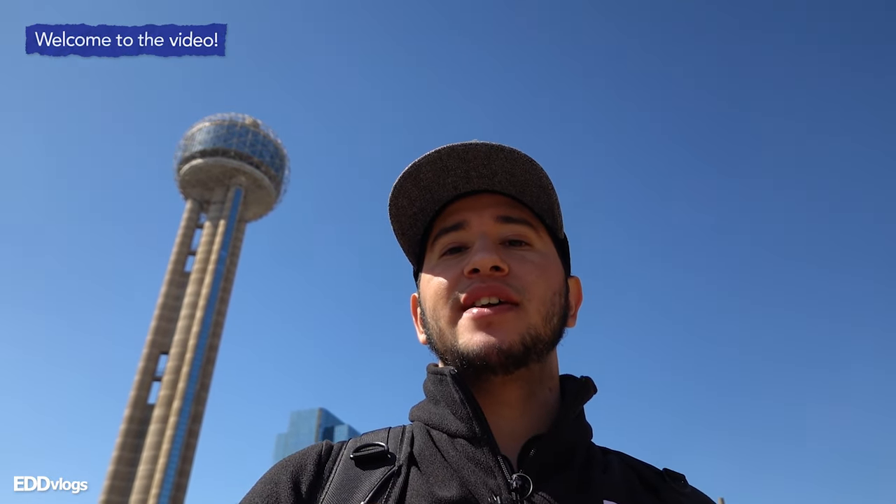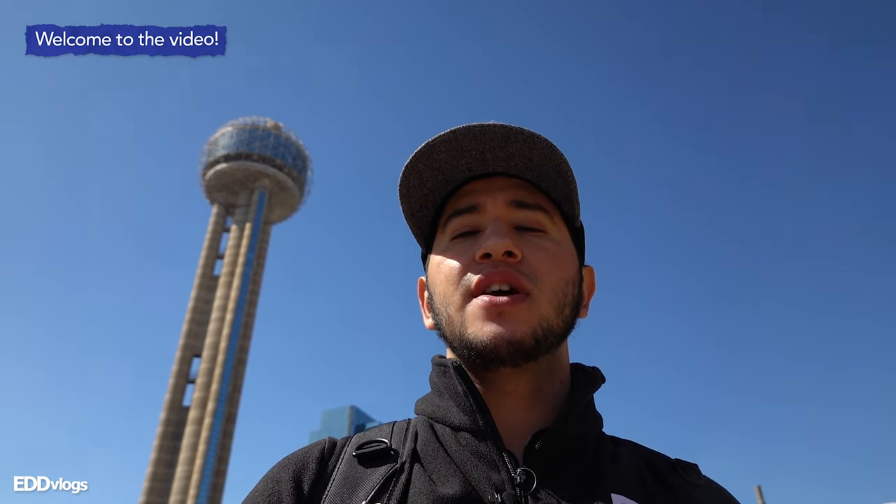Today we are visiting Reunion Tower, which is right there in the background as you can see. Reunion Tower is one of the most, if not the most, recognizable structures in the Dallas City skyline, and that's why I'm excited to tell you that we're visiting twice — once during the day and the second time at night — just to check out both experiences and tell you which one I would recommend. So if that interests you, come with me.